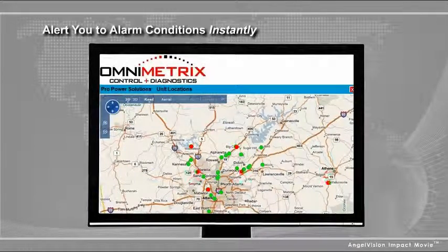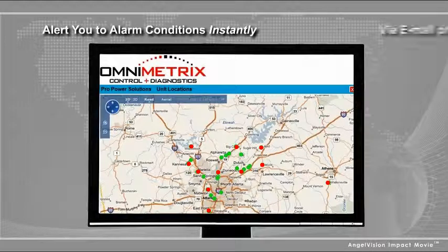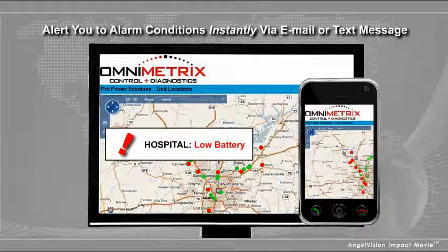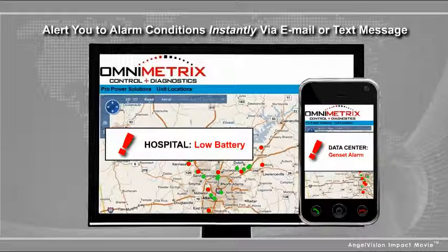What if a monitor could alert you to alarm conditions instantly via email or text message? And what if that monitoring system could identify potential threats before they turned into problems?